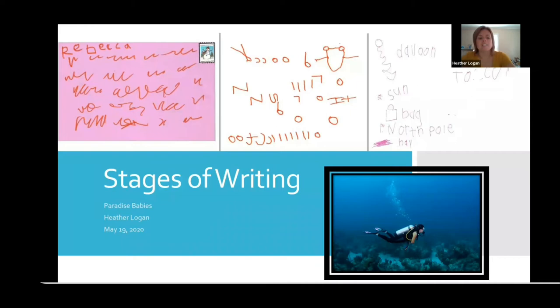Hi everyone, it's Heather again. When Vanya first asked me about whether or not I wanted to do something like this, the reason this topic came up in my mind is because we often find caregivers, educators, and parents who are rightly interested in their children being able to write their name and begin to write letters, when in reality there are so many things that are developmentally appropriate before that to help the writing process be smooth and easy when that time comes.